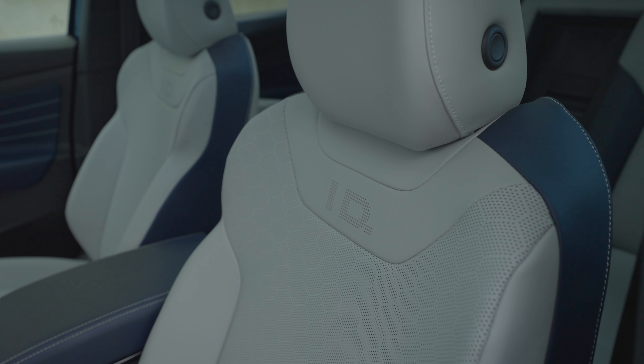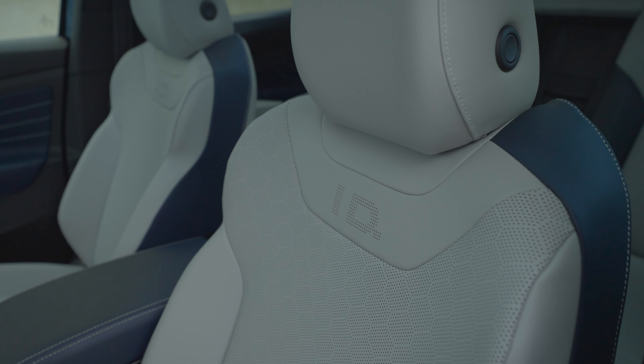Really unique in this category is that you actually have massage functions for both front seats. These are incredibly comfortable, very supportive seats anyway, but on a longer drive, who's going to turn down a massage? Those are the nice things about the tech features in the ID.4.